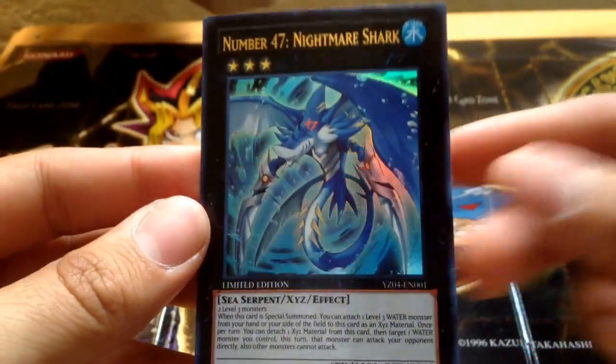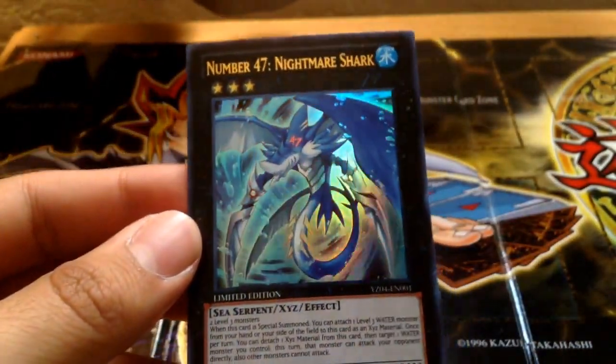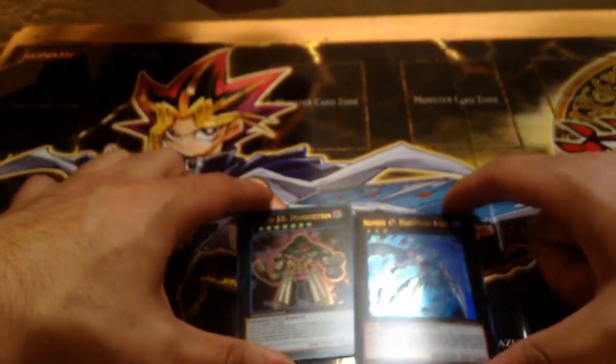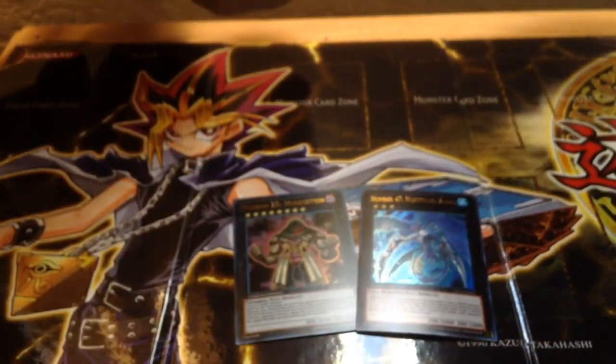I went to my local Barnes & Noble and decided to get these two. Tell me what you guys think of these. Make sure to subscribe to the channel if you guys want to see more videos. This is the one and only signing out.